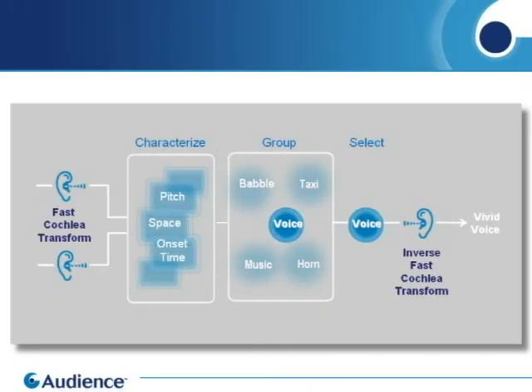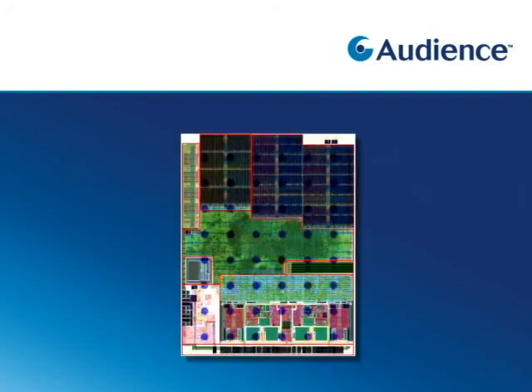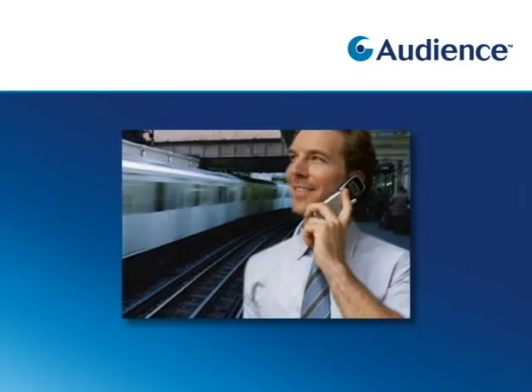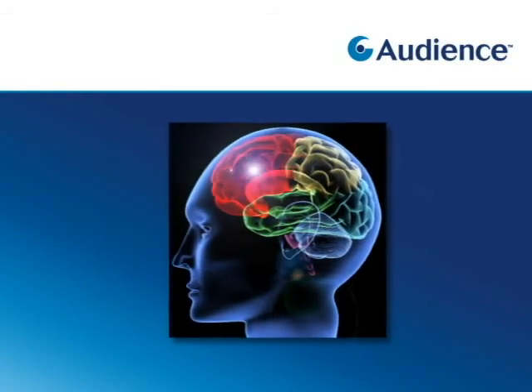This approach of reverse engineering the human hearing system is called Computational Auditory Scene Analysis, or CASA. In addition to spatial location cues, we also use polyphonic pitch, onset time, and other cues to identify and isolate the primary voice. Audience is the first company to build a commercial product based on CASA. The Audience voice processor combines these concepts into a chip that provides strong, consistent noise suppression, working robustly in all kinds of conditions because it's built to work just like the human hearing system.